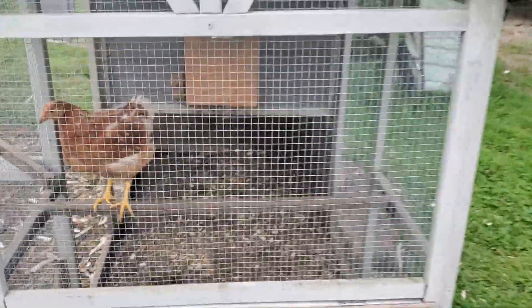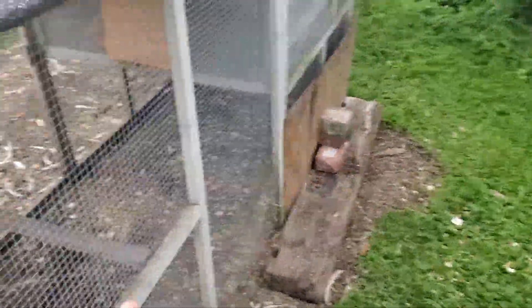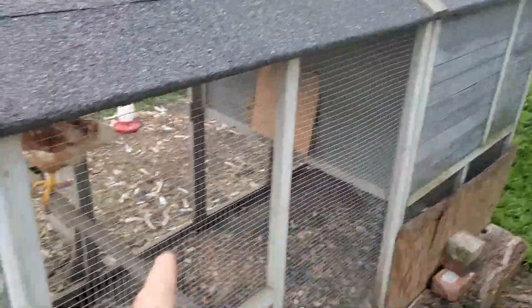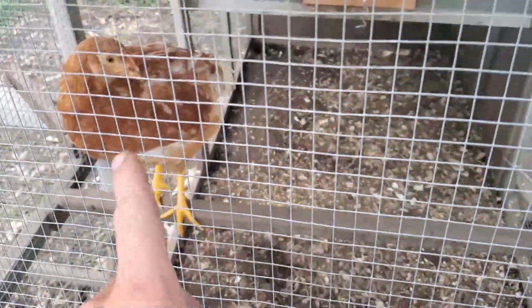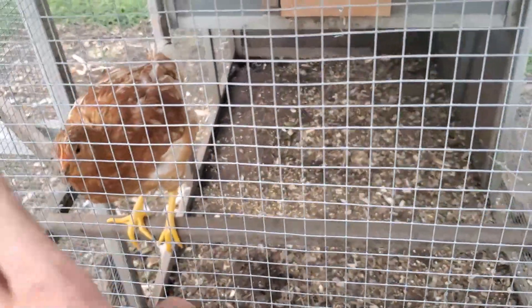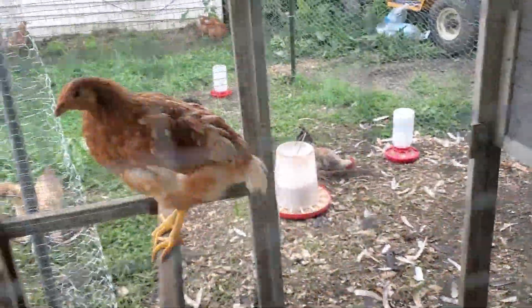As you can see, we had them all in this little one, and I had one up there — this one — because she got attacked, or we don't quite know what happened to her. Her whole back, feathers were gone and everything, but now she's all healed up, as you can tell.